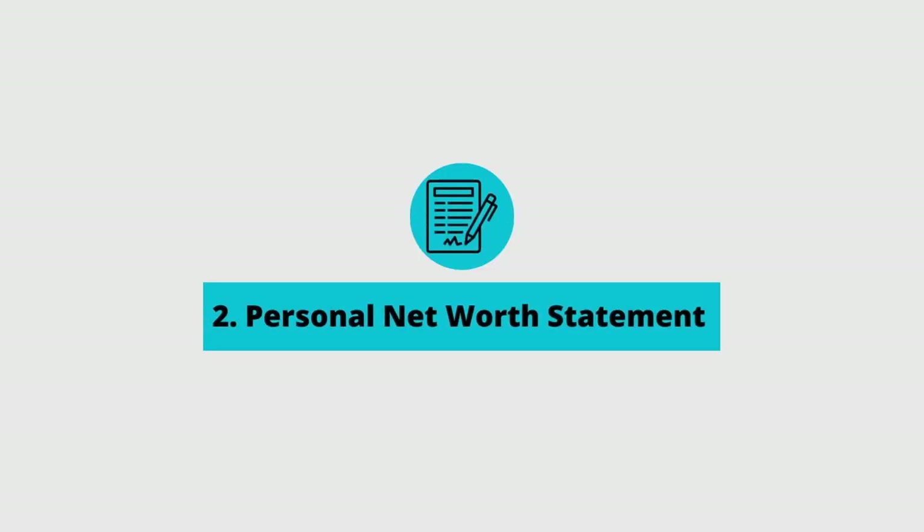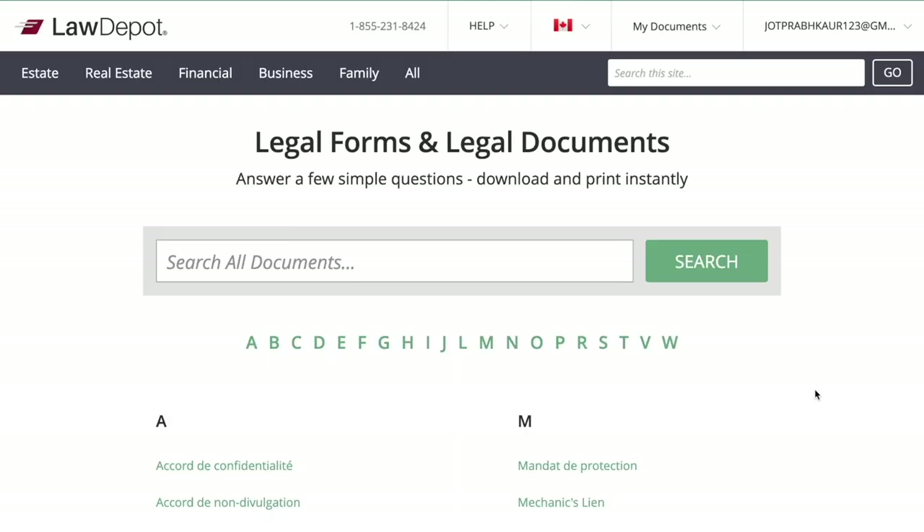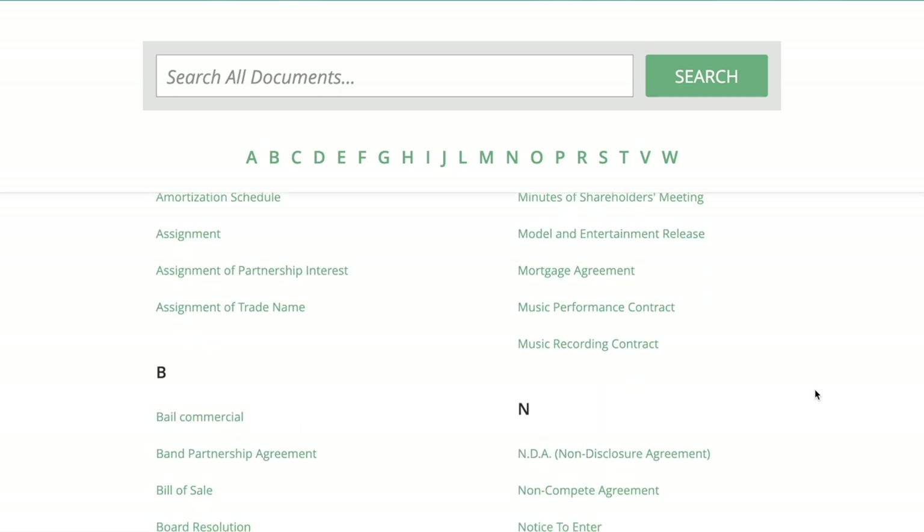The second item on the list should be a personal net worth statement. It should be a list of your assets and your liabilities, as well as three years of address history. If you're looking for a good fillable and printable version of a personal net worth statement, I found a good version at lawdepot.ca. I'll leave a link in the description below.